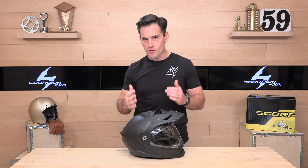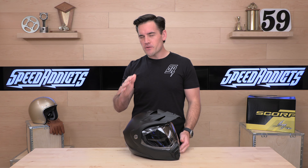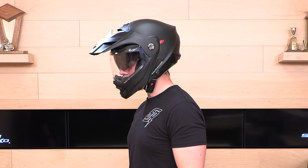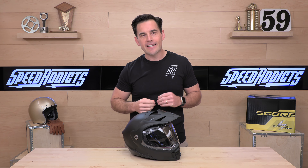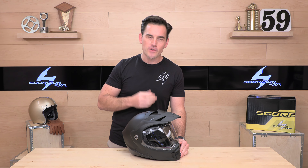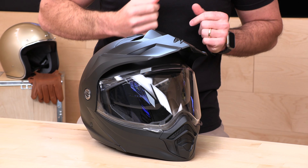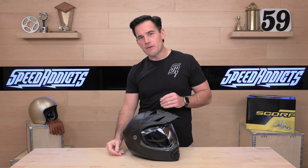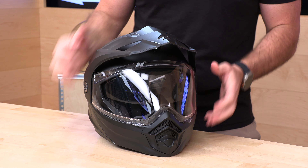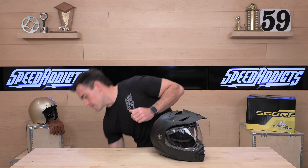Intermediate oval fit, fits true to size, and you're getting three shell sizes, which is great — more shell sizes means you're not wearing a helmet that's too bulky. Scorpion runs up to 3XL, extra small all the way up to 3X. Go by the Scorpion sizing chart and you won't go wrong. If you had a 950, order the same size. When it comes to fit, you don't always get it right the first time, which is why you should shop at SpeedAddicts.com — we offer no-cost returns with a free return label, no nickel and diming.